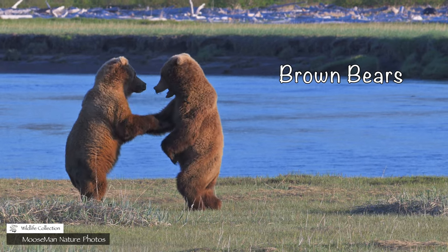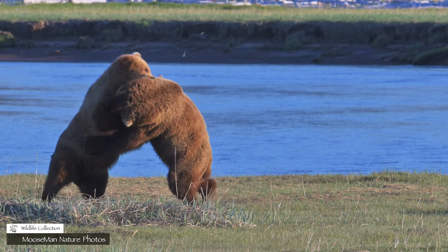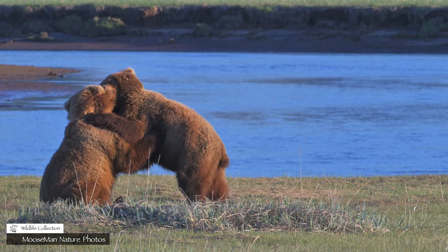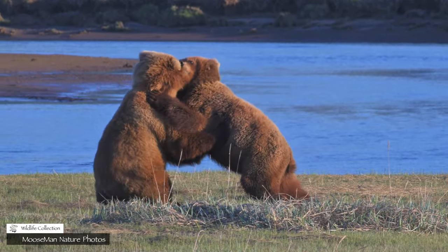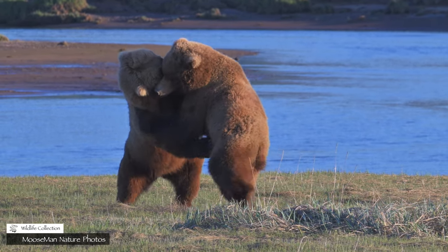But first, in this corner, we have brown bears dancing. Cheek to cheek. Cheek to cheek.